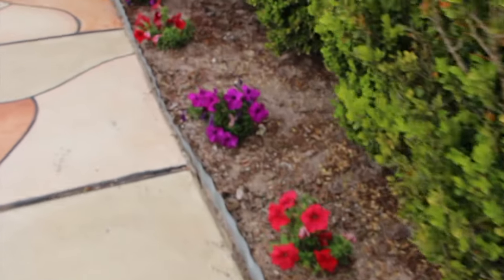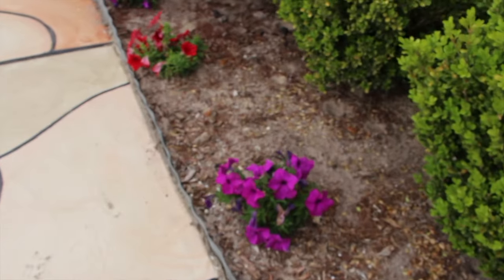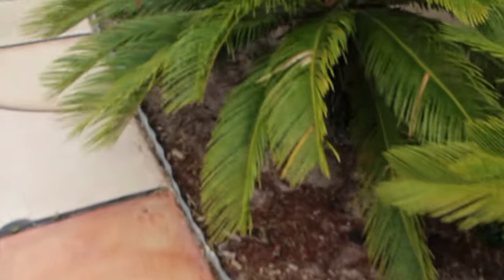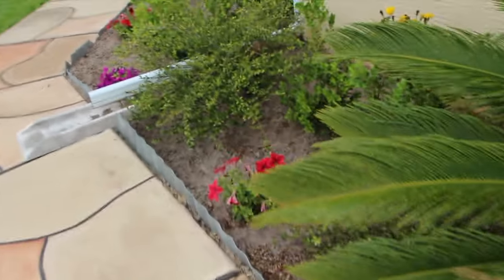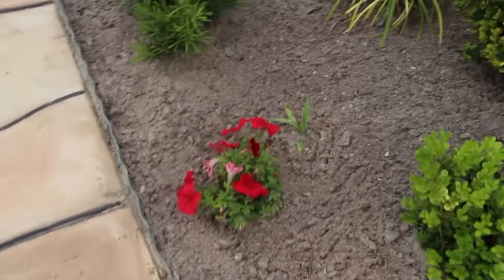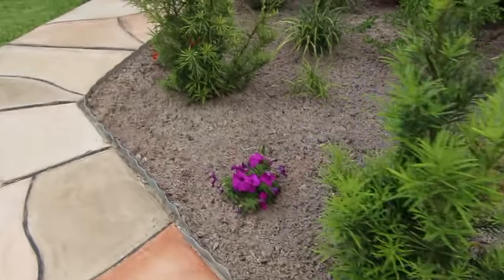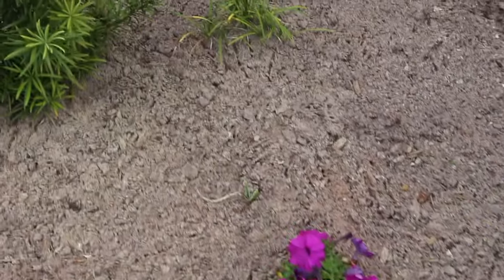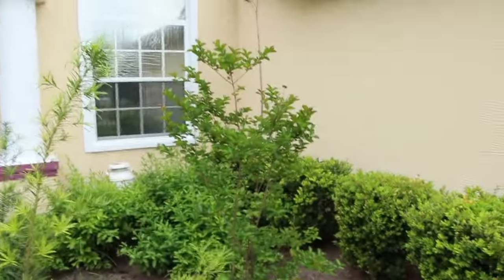I planted some petunias — nice pretty colors. The purple is really pretty. Here's my crepe myrtle.